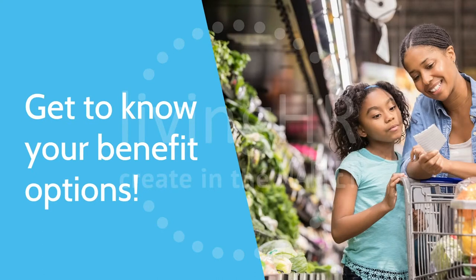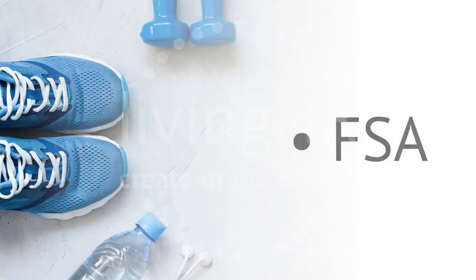Understanding the benefit options available to you is incredibly important, not only to making the best choice for you and your family, but also getting the most out of your benefits. You'll see a lot of acronyms used when learning about the benefit plans, and it can be difficult to know what they all mean.